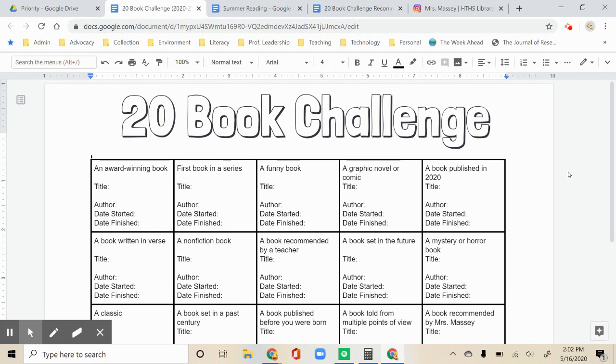We're introducing a new reading challenge for the 2020-21 school year. It's called the 20 Book Challenge. The challenge is to read 20 different kinds of books based on the list we've created. It provides a lot of choice and may help guide you when you're choosing books next year. The goal is to finish all 20, but I'm working on some prizes for finishing 5, 10, or 15 as well.